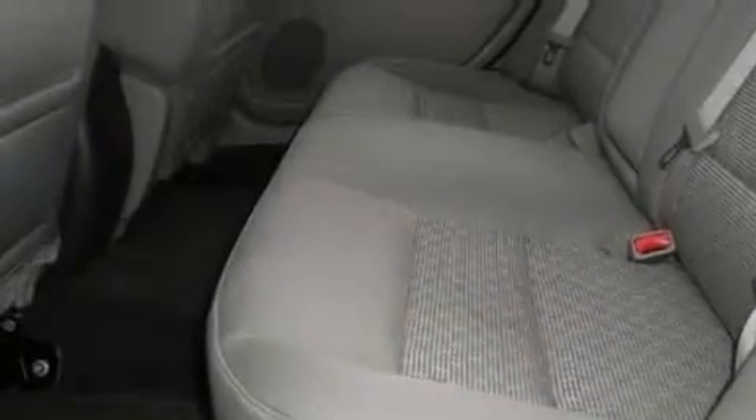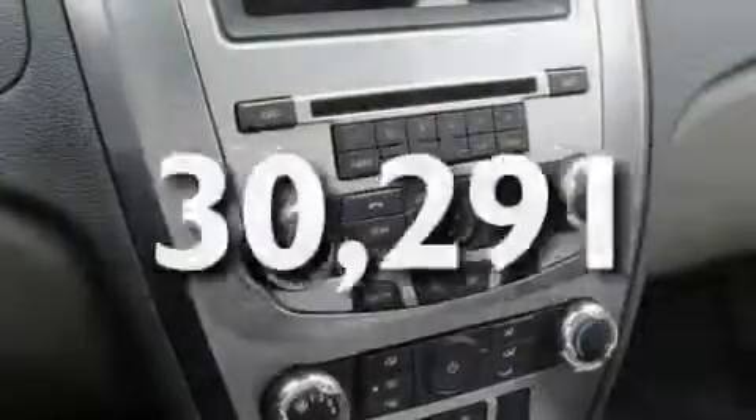Additional features include an illuminated driver's side vanity mirror, a low tire pressure indicator, steering wheel mounted controls, and this vehicle has fewer than 31,000 miles on the odometer.